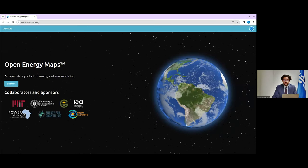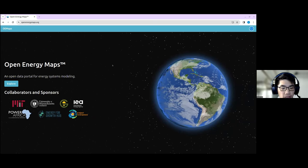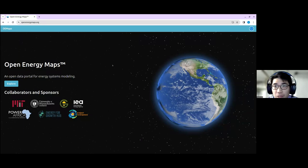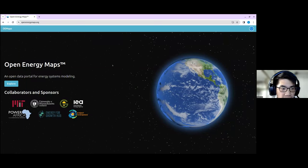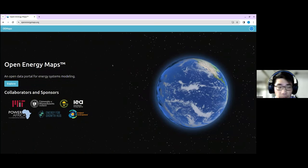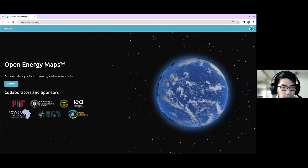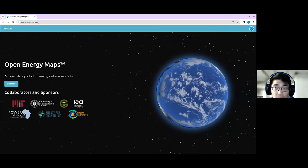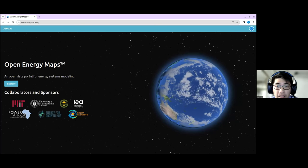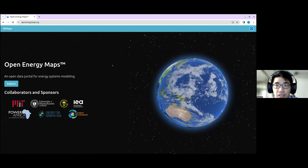Thank you all for your time today. I'm here to introduce our electricity access and demand layers and also our platform Open Energy Maps. What we're doing is developing an open-source state-of-the-art machine learning system that can scale to provide what we really think of as the most comprehensive and granular view of electricity access and demand possible. This is really aimed at aiding governments, utilities, planners, researchers, and so on. We believe we're addressing a pretty significant set of data gaps. This data could be used in planning and, as Darlene mentioned, to design systems and choose different electrification supply technologies.